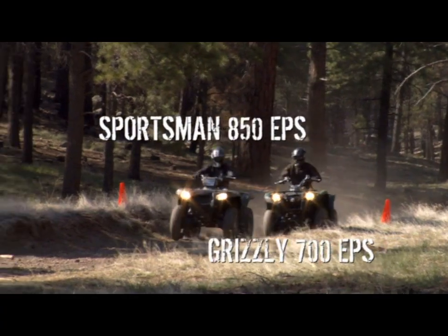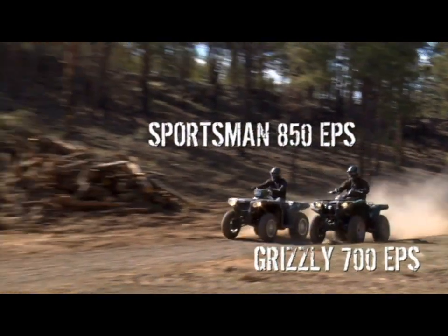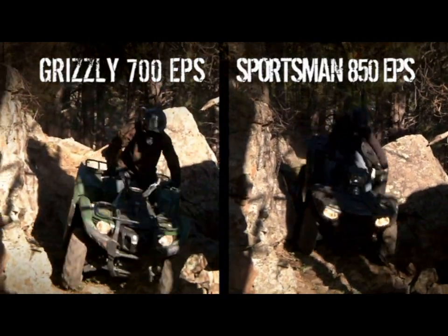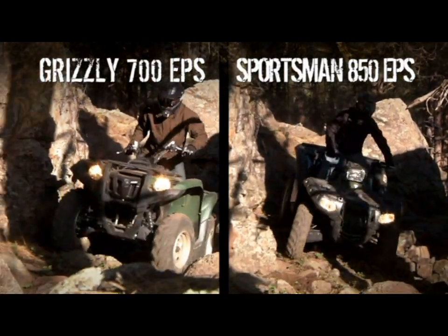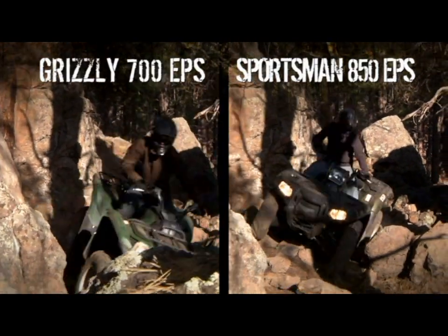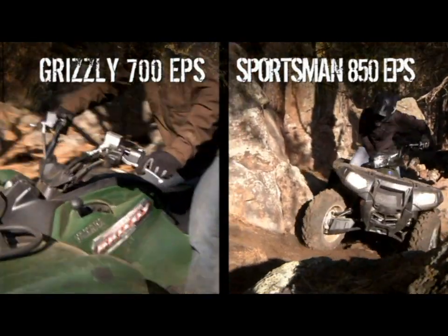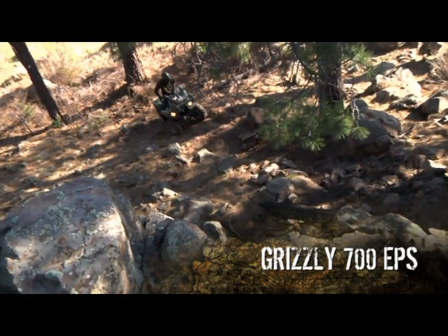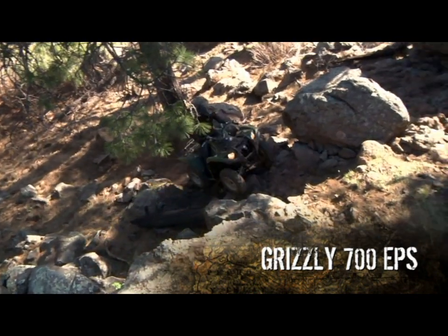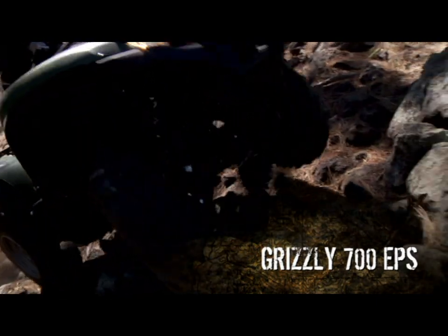That's like carrying the weight of another person with you everywhere you go. Because of its engine size, the Polaris will probably beat the Grizzly in a drag race — but only by a few feet. Down in the low and mid-range, the real world where you actually do your riding, the Grizzly 700 can more than hold its own against the Sportsman's 850cc twin. And when you're muscling over rocks, ruts, and ledges, weight plays just as big a role.